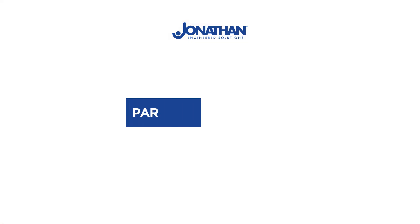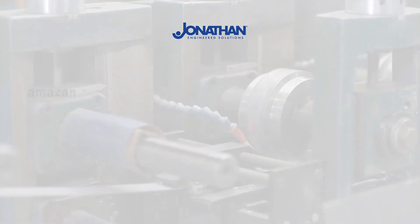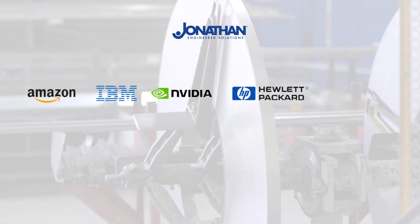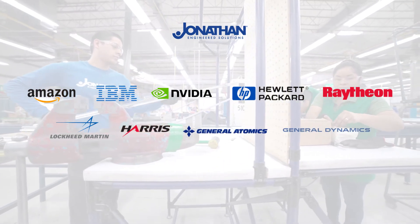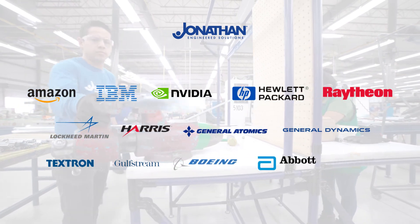We've partnered with over 2,000 customers and work with the biggest names in the industry to develop their projects, including but not limited to Amazon, IBM, NVIDIA, Hewlett Packard, Raytheon, Lockheed Martin, Harris Corporation, General Atomics, General Dynamics, Textron, Gulfstream, Boeing, Abbott Labs, and Oshkosh.